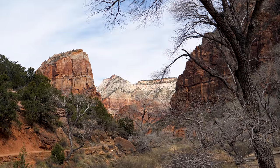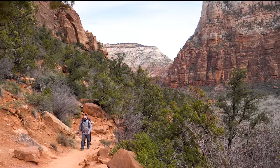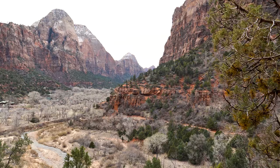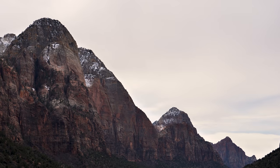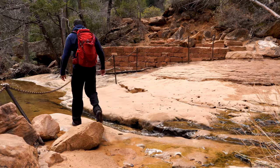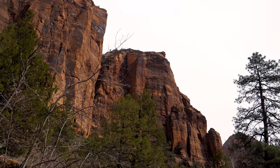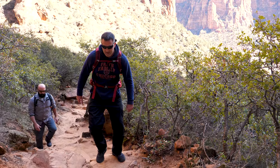The Emerald Pools Trail starts at the Grotto. It's a three mile round trip trail that takes about two and a half hours to complete and is considered a moderate trail. Along the way you'll see views of Lady Mountain, the Great White Throne, and Red Arch Mountain. Start on the Cayenta Trail and head toward the Three Emerald Pools, somewhat of an oasis in the desert. The lower Emerald Pool is closed as of 2020 due to a landslide. By the time you reach the middle pool, the trail will become more strenuous.